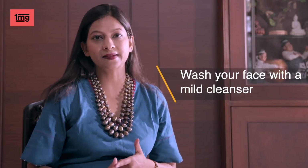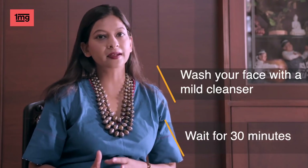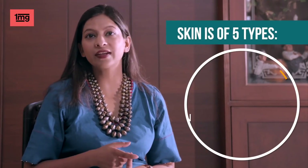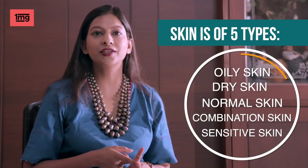For this, you should wash your face first with a mild cleanser. Do not apply any product or makeup. Wait for 30 minutes and see how your skin feels like. There are 5 types of skin types: oily, dry, normal, combination and sensitive skin.